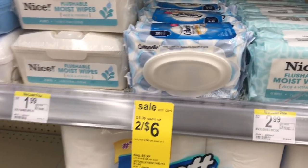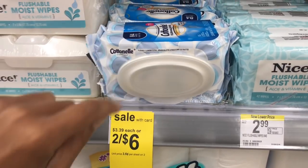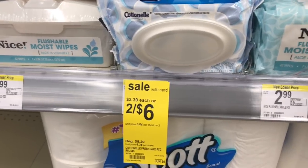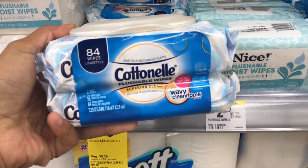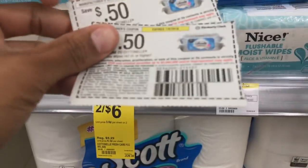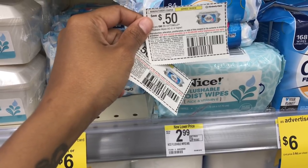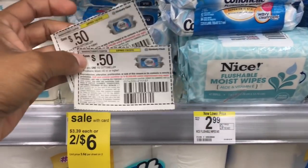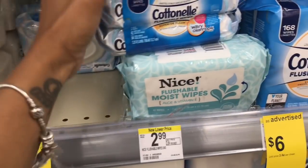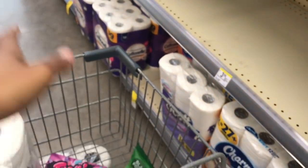I'm grabbing two of those. Next up is this deal — you may not want to do it but I think it's worth it. These are two for $6 and inside there are two 42-count packs, so about $1.50 each. In the 6/10 Smart Source we have a 50-cent off one coupon. Using two 50-cent coupons makes them two for $5, which makes each pack $1.25 — a really sweet deal if you use the butt wipes.